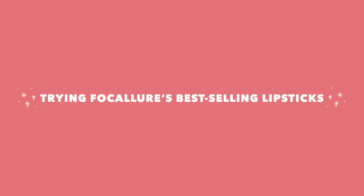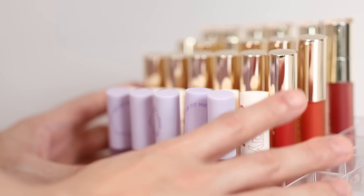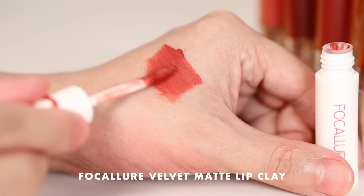Today, let's see which one of these Focallure lipsticks will be perfect for every day. As you guys can see, I have majority of the lip products that they have, which is of course super fun. So today, we're going to make lip and arm swatches. The ones that they have are actually some of their best sellers. And what's good about these products is that they are super affordable — all of these that you see here are less than 150 pesos each. First up, we have Focallure's Velvet Matte Lip Clay.